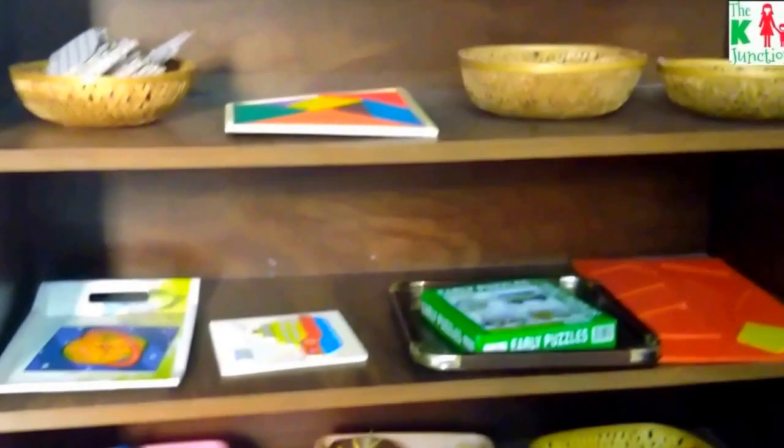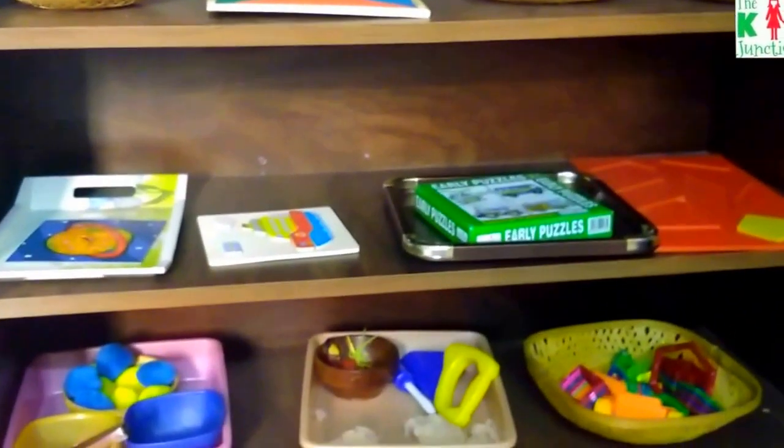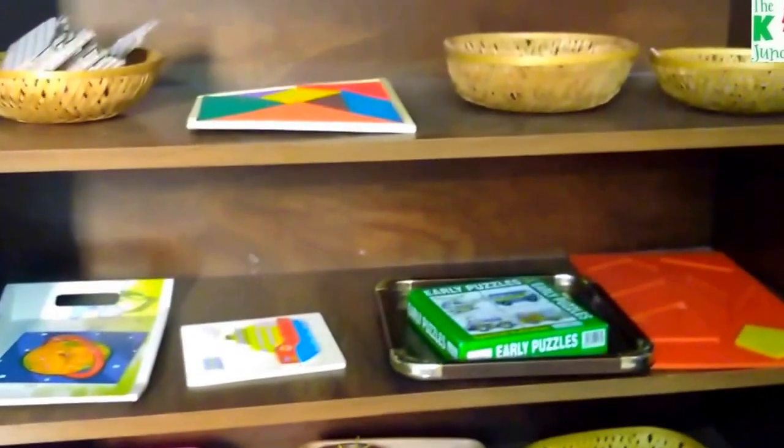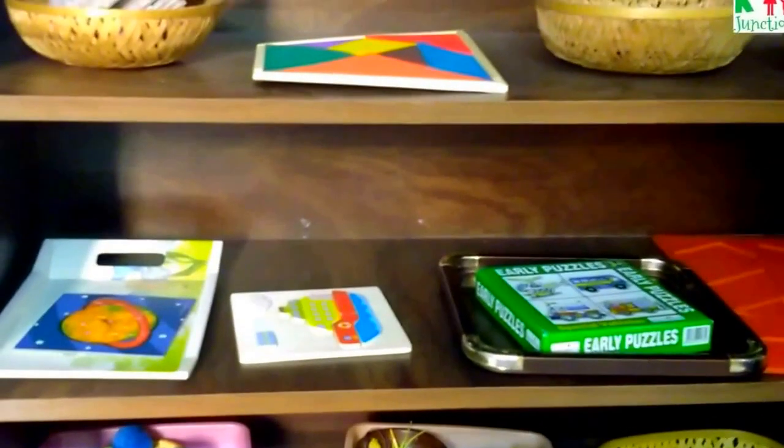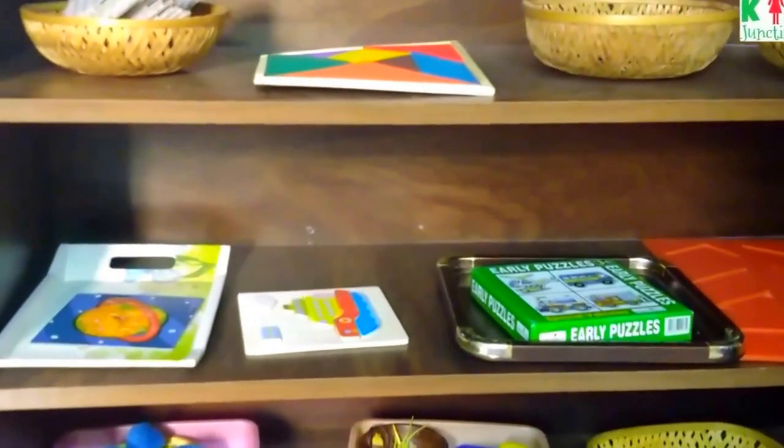So this was a quick update of the shelf items. Do check out the description box — I've linked up my previous posts and videos there. I'll see you next time very soon. Until then, happy parenting and bye!